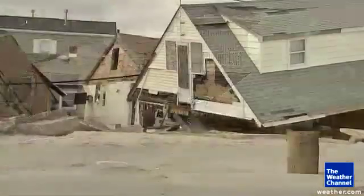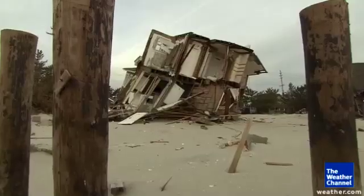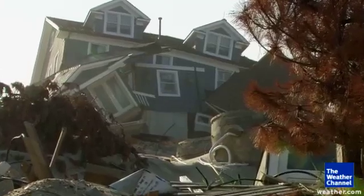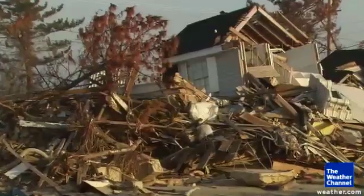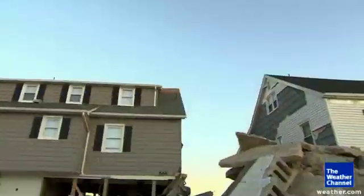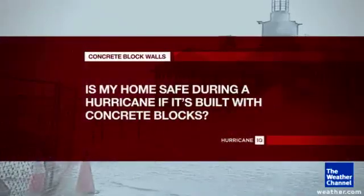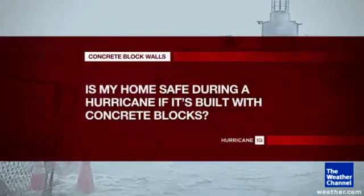The materials used to build your home and the way it's constructed determine if it will stand up to hurricane-force winds. So it's important to know what kind of bones make up the skeleton of your house. Some things that seem like they would keep you safe, like concrete, can be deceptive. So the question is: is my home safe during a hurricane if it's built with concrete blocks?